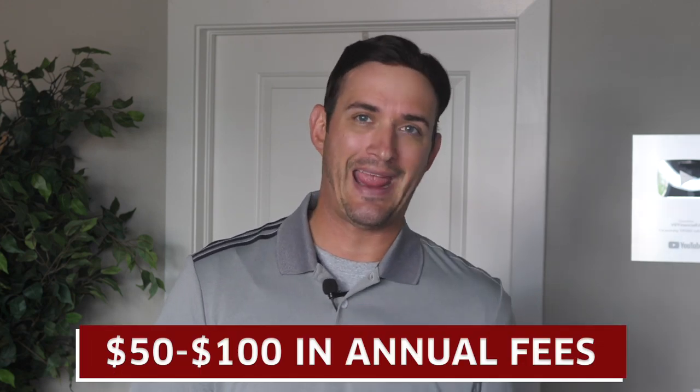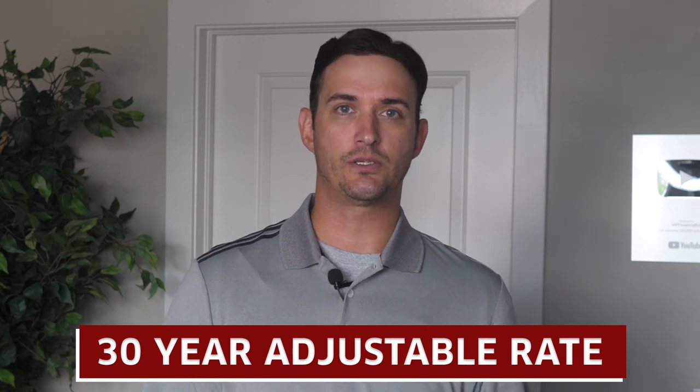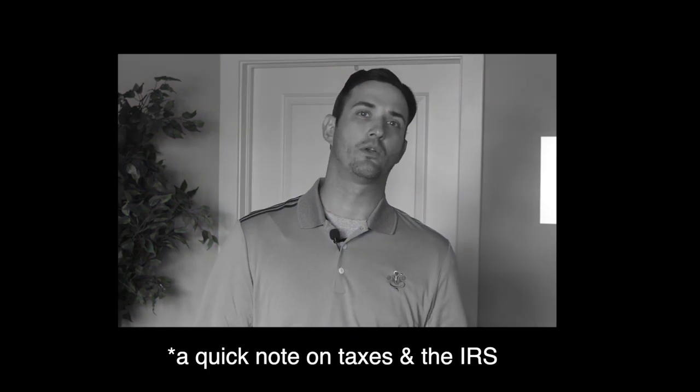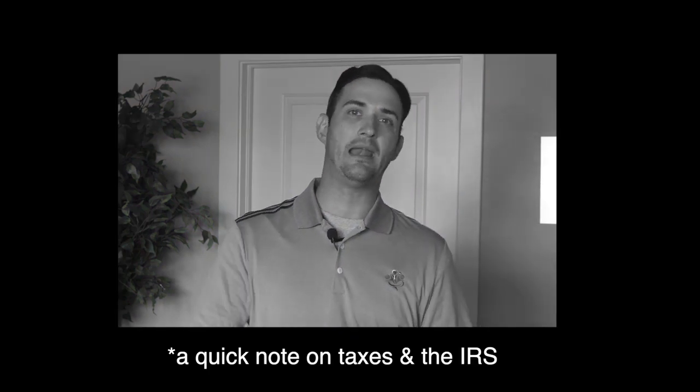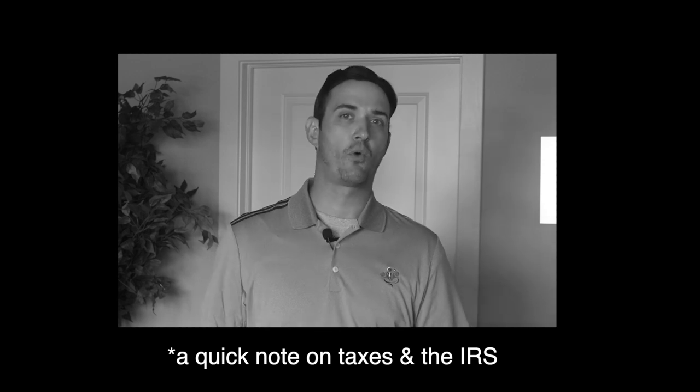So what is an all-in-one mortgage? An all-in-one mortgage typically costs somewhere between $50 to $100 for an annual fee, and these are 30-year adjustable rate mortgages. For these loans to meet IRS guidelines, they must combine a mortgage, home equity loan — typically a HELOC — and a checking account into one account. The IRS is not going to allow taxable interest paid and interest received to cancel each other out; each is actually going to have to be reported separately.